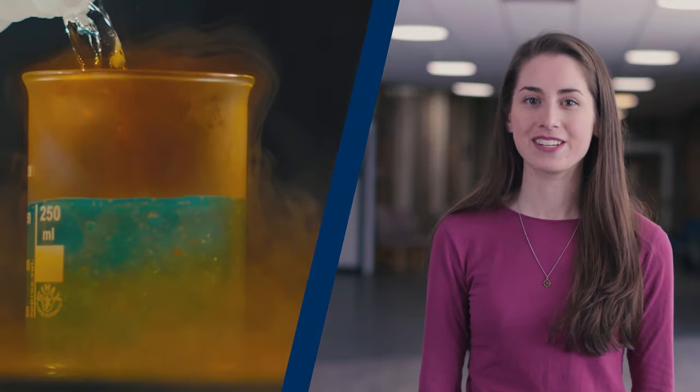My favourite element is copper — I really like blue solutions. I think benzene. Phosphorus. I can do so much chemistry.